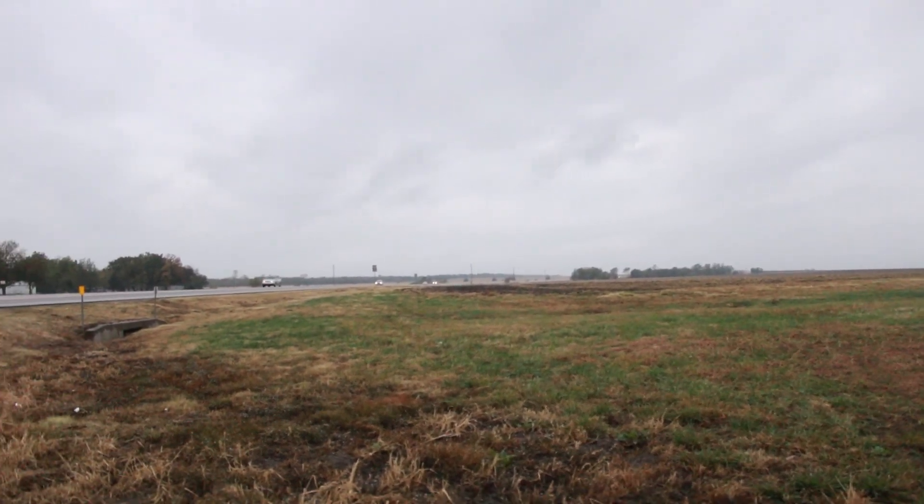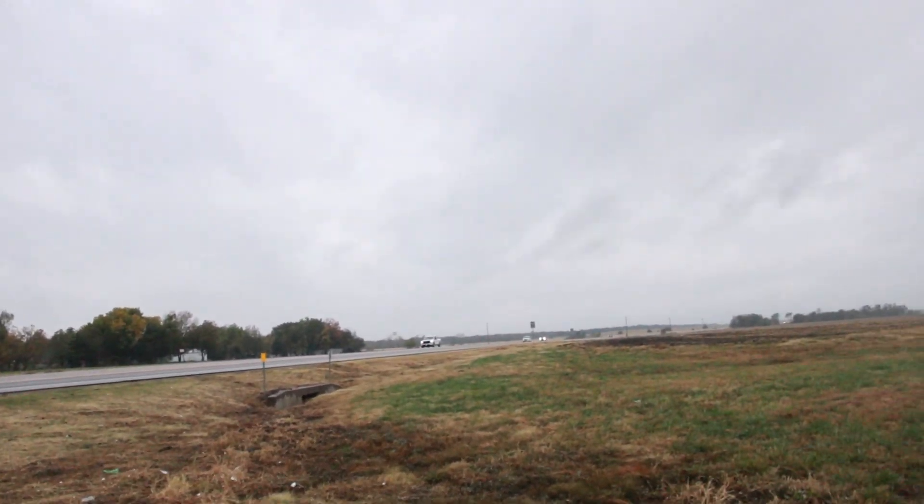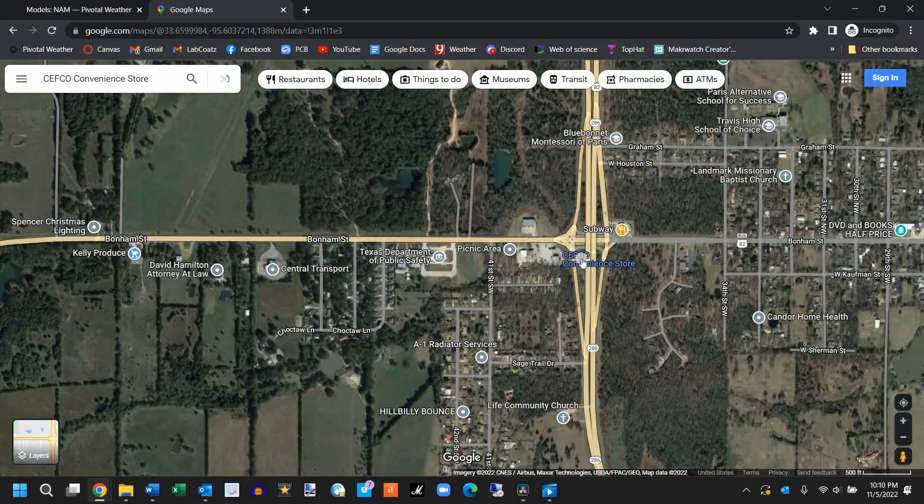Not long after that update, our storms began to ramp up. Radar indicated there was a rotation developing in the southern part of the storm and strengthening fast. So we made our way back east to get in its path. The group parked at a CEFCO gas station to monitor the storms and further plan our attack. There were two storms — one close to Waco, Texas, one north of that, and another looking like it wanted to split off from the top of the one near Waco. We were just waiting to see what happened with them.